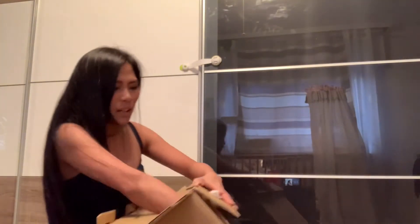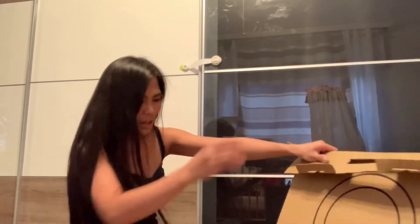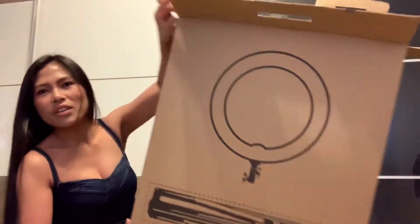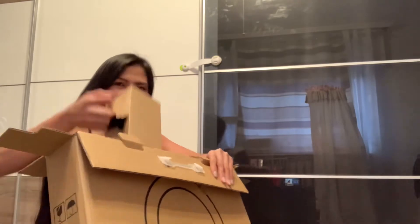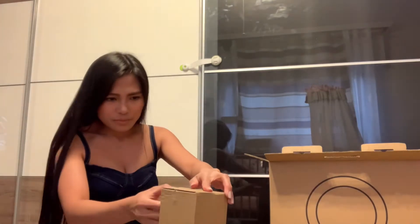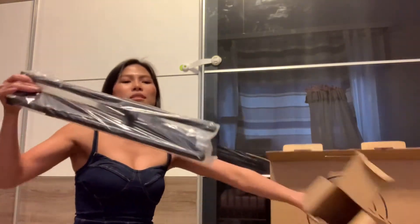I'm really good at finding things. There's the light at the extreme bottom of the box. Normally I don't need to share these things, but since I got it for almost free, it would be nice to show you. Inside the box there's a stand.